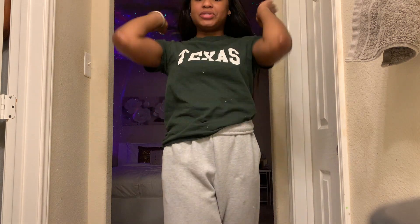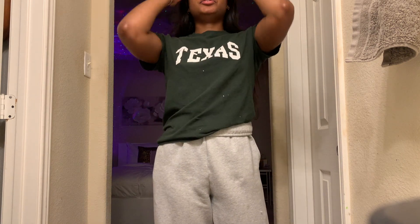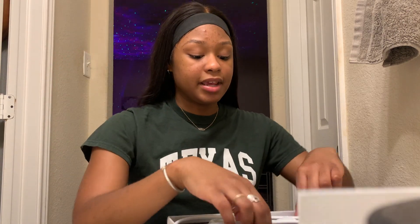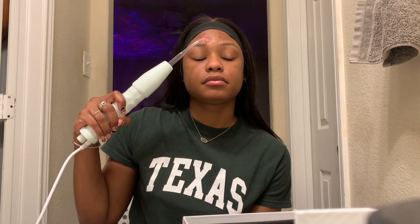Hey guys, I know I've been the worst YouTuber ever, but I am currently getting ready for a photo shoot tomorrow. I have this zappy machine because I did break out right before the shoot, which is so lucky for me. This is what I'm wearing to go to my shoot — this big black turtleneck thing is from Lululemon and my pants are from Aritzia.